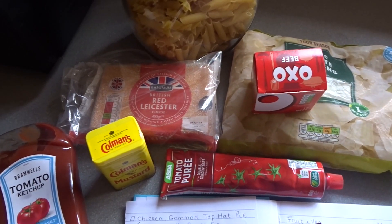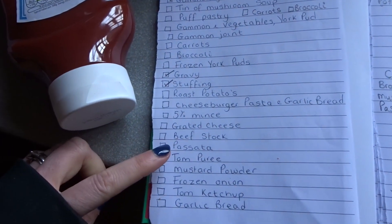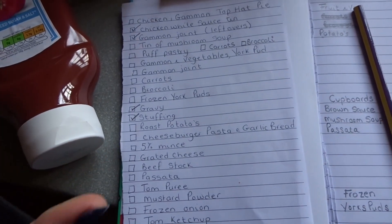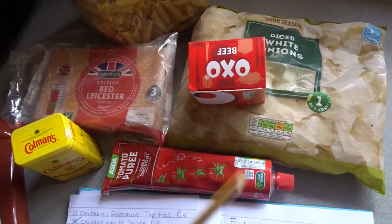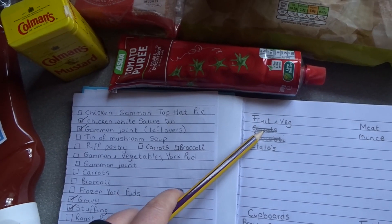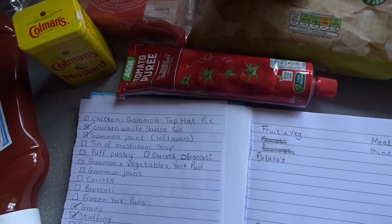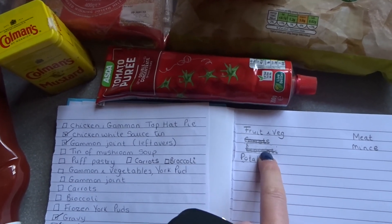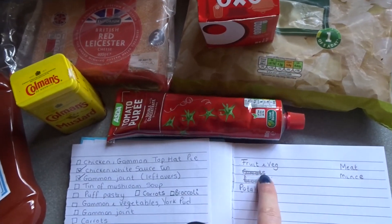The next meal is cheeseburger pasta and garlic bread, and I'll be having a salad. The ingredients I need are mince, grated cheese, beef stock, passata, tomato puree, mustard powder, frozen onion, tomato ketchup, garlic bread and a bag of salad. When I went into the freezer to get the frozen onions, I realised I've got a bag of mixed veg which needs eating — it's got carrots, peas, broccoli in it — so I've crossed out the carrots from my list. I've also got a bag of frozen broccoli which will be perfect for the pie. Doing this really helps because I just forget what's in the freezer — I've saved some pennies there.